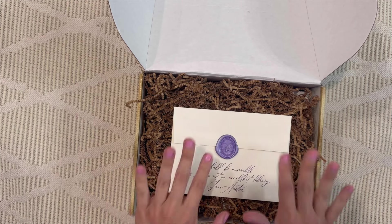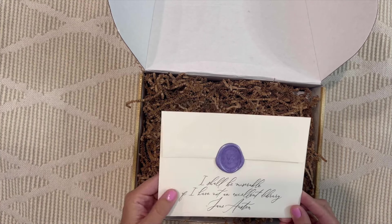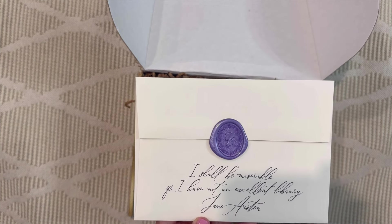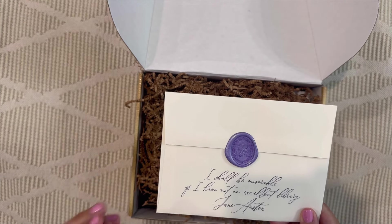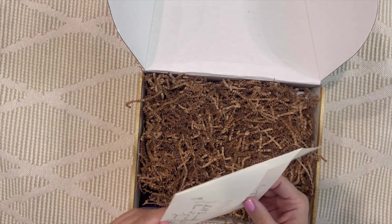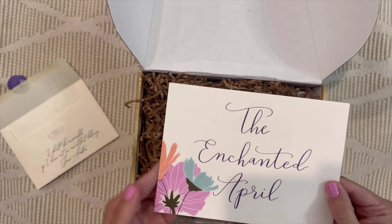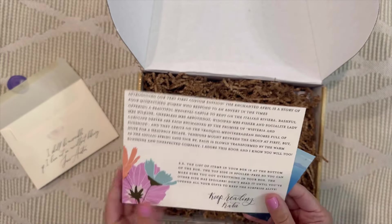The Literary Book Club always has beautiful packaging. There's a card on top with a gorgeous wax seal that gives a teaser of the color palette for the quarter. Purple just makes my heart skip a beat. Inside the card we find out what book is being featured this quarter — it's The Enchanted April.